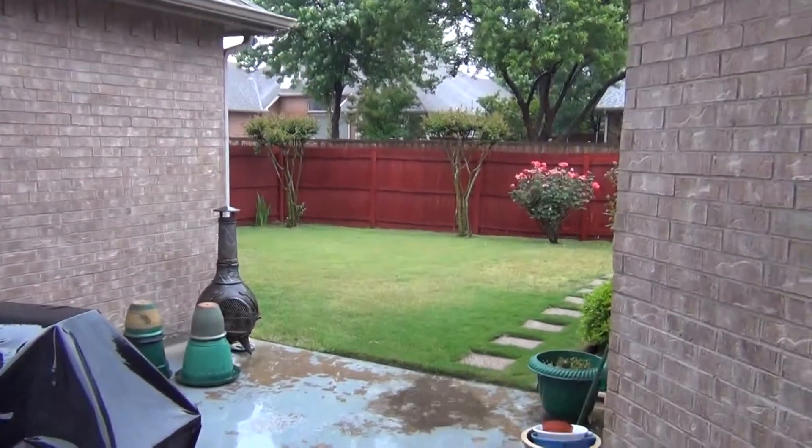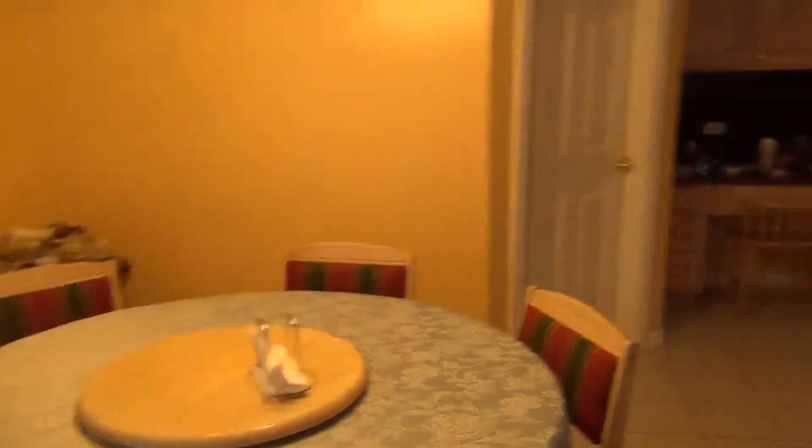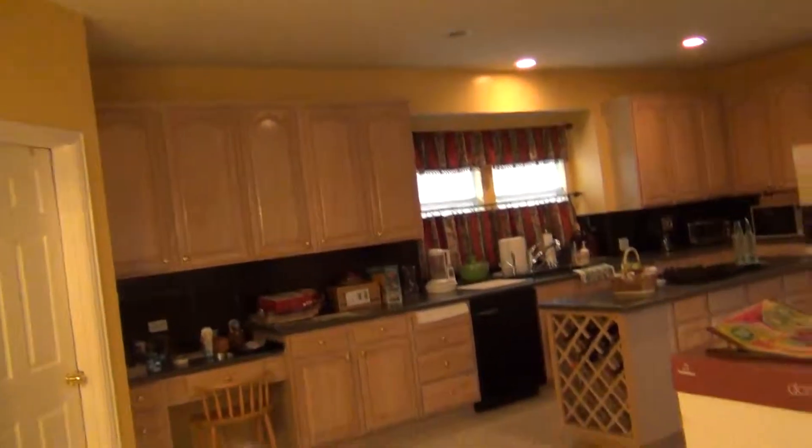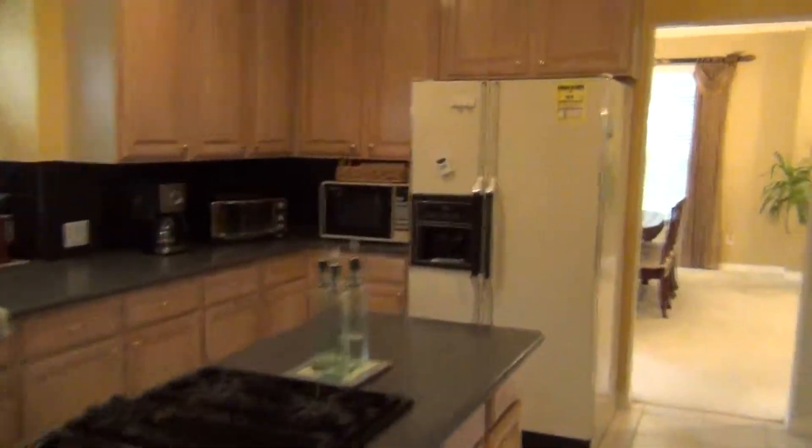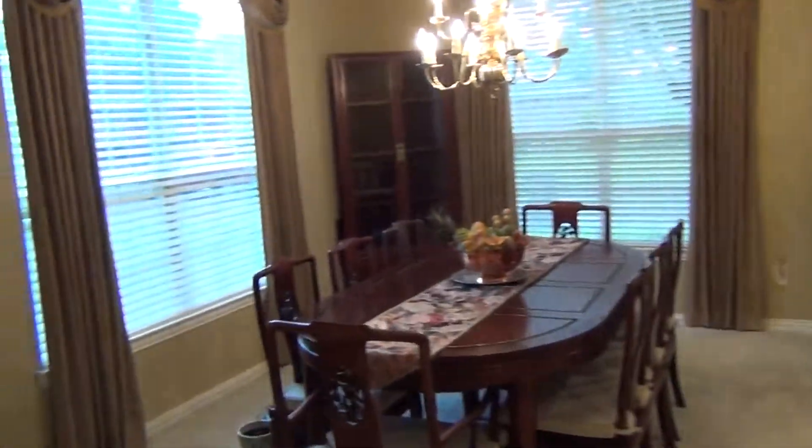Nice paved patio, good-looking fence, nice backyard. Back inside, there's tons of cabinet space, a nice big island, double oven, huge pantry, which leads back into the dining room.